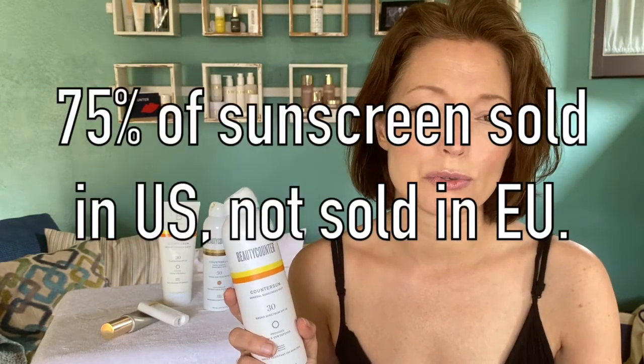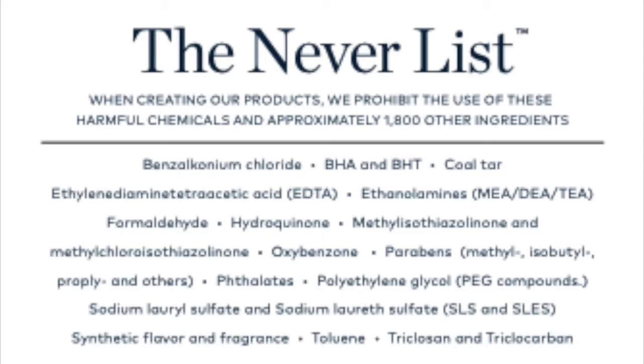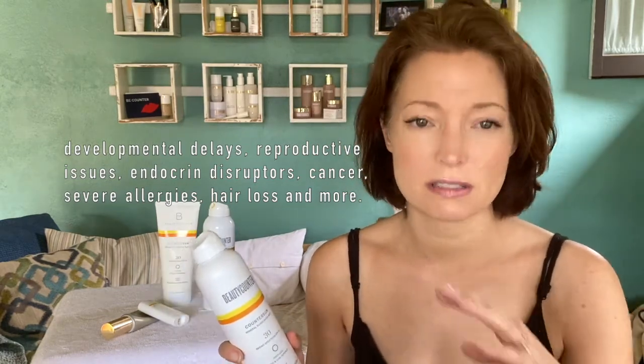Here's the shocker: 75% of the sunscreens sold in the United States would not be sold in the EU. You look at CVS — three-quarters of the things on that shelf wouldn't be sold in the EU because they would deem them questionably toxic for public health and the environment. We don't have any system like that in place in the United States. Beautycounter is trying to step in with our Never List — 1,800 ingredients linked to things like developmental delays, reproductive issues, cancer, and severe allergies.